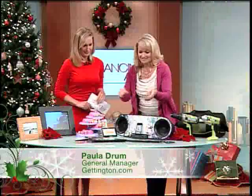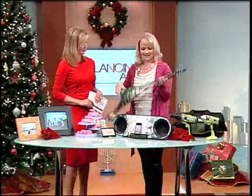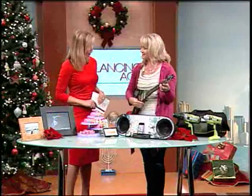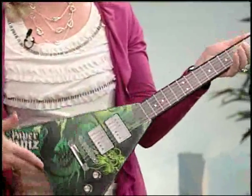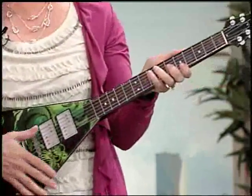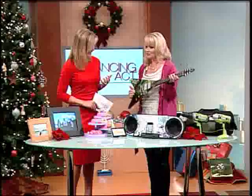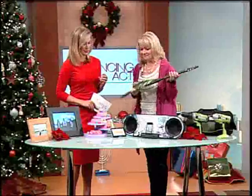Everyone always wants to know what's going to be the hot toy, so I brought two of them here today. The first one is a guitar called Paper Jams. It's paper thin but it actually plays real music. You can play the three songs recorded in here or make up your own songs, so your little rock star can have a great time. My nephew would love that!